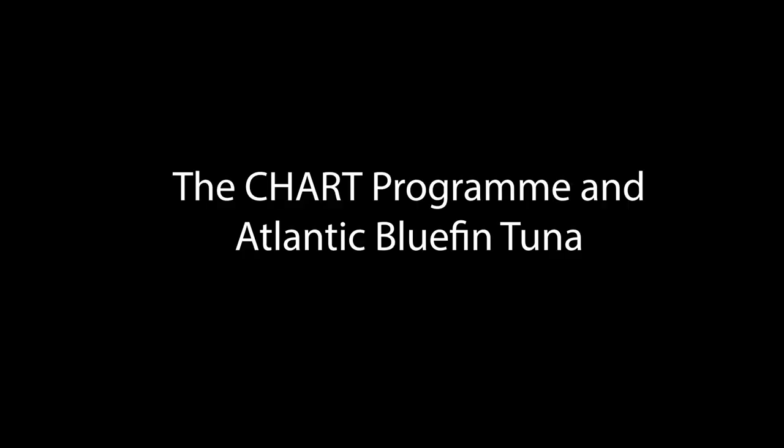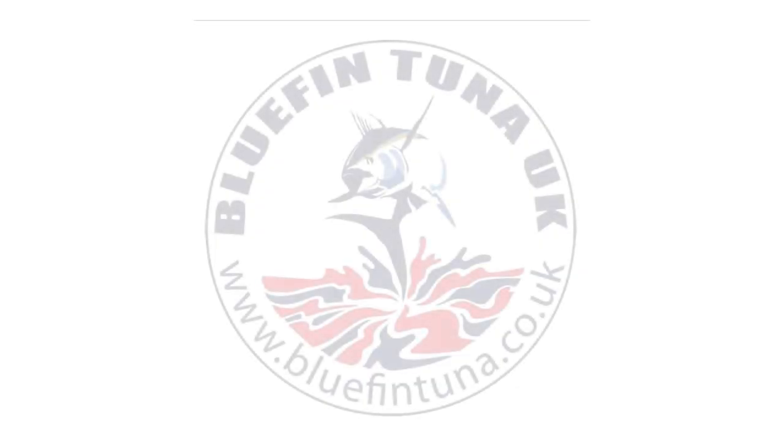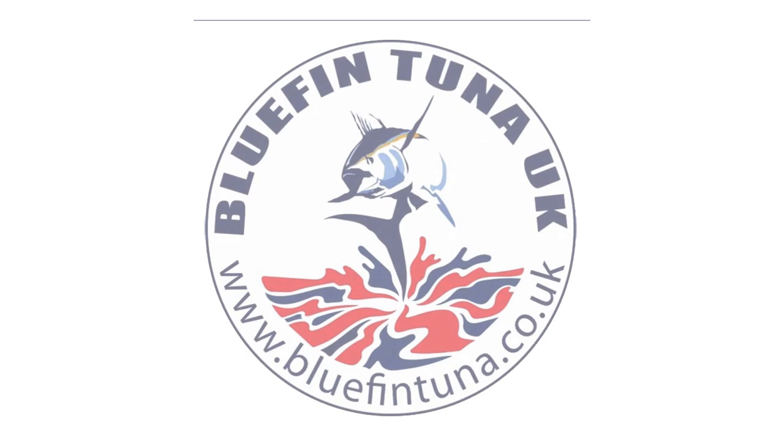This is the first of a number of short programs that we have shot about the CHART tagging program of Atlantic Bluefin Tuna. This has been set up by DEFA and CFAS in partnership with the Bluefin Tuna campaign and 15 licensed charter skippers based along the south coast of England, ranging from St Ives in Cornwall all the way up to Rye in East Sussex.